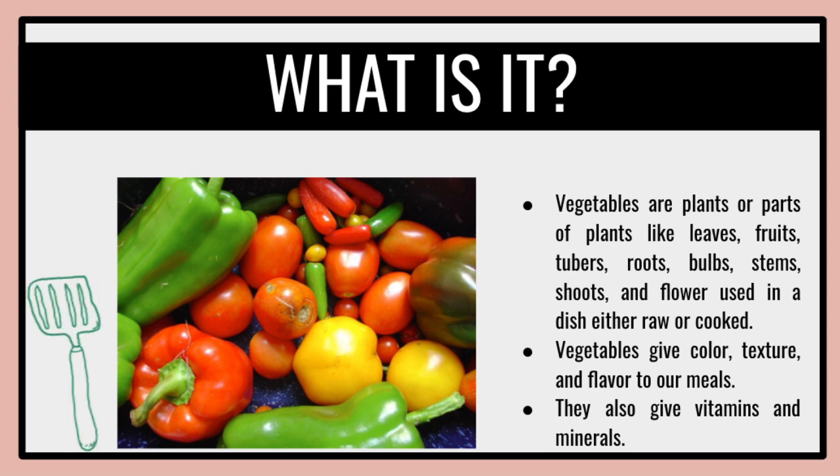Vegetables also help lower blood pressure, reduce the risk of developing kidney stones, and help decrease bone loss. Vegetables are plants or parts of plants — such as leaves, fruits, tubers, roots, bulbs, stems, shoots, and flowers — used in a dish either raw or cooked. Vegetables give color, texture, and flavor to our meals.